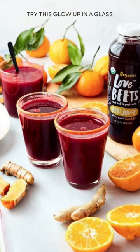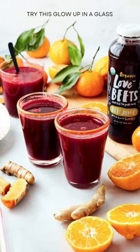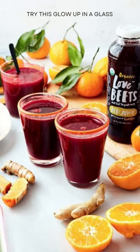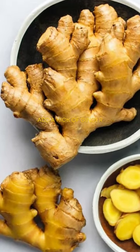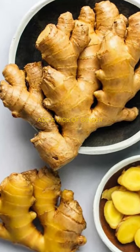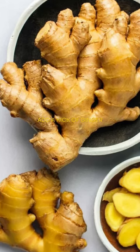Packed with antioxidants, it's like a tiny shield against those pesky free radicals trying to steal your shine. Next, we add a kick of ginger. It's great for keeping your inside organs happy. Happy insides, happy skin.